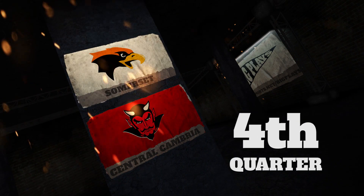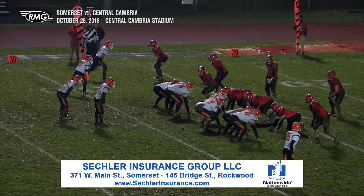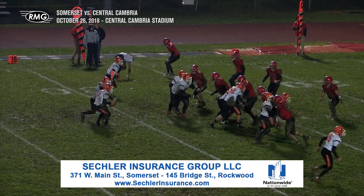Somerset is sniffing the playoffs. All they have to do is just play the remaining parts of this game, and they are in. JV squad still in.